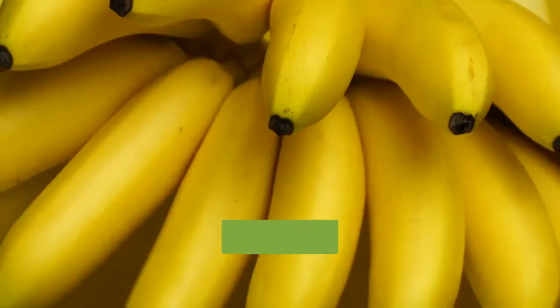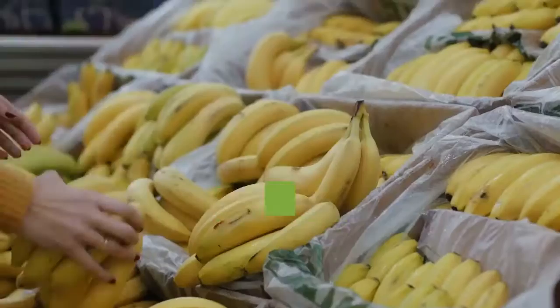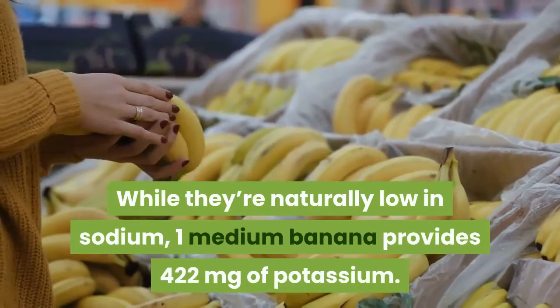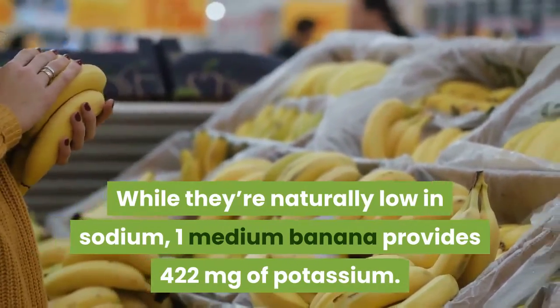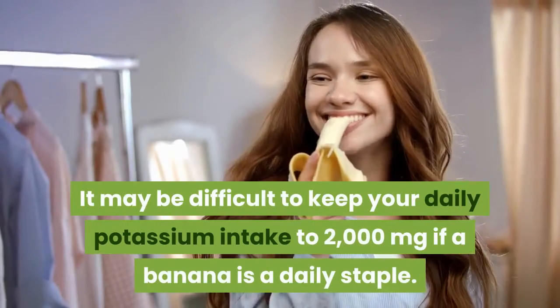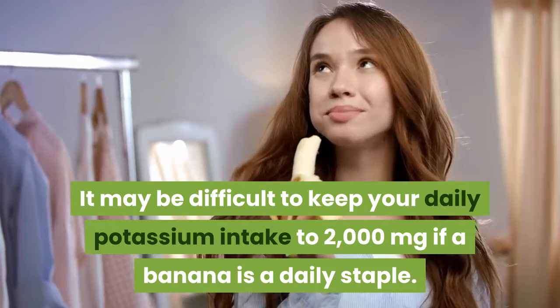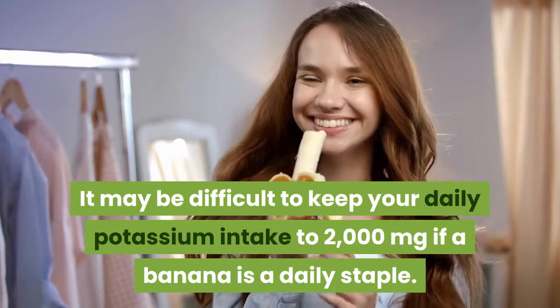3. Bananas. Bananas are known for their high potassium content. While they're naturally low in sodium, one medium banana provides 422 milligrams of potassium. It may be difficult to keep your daily potassium intake to 2,000 milligrams if a banana is a daily staple.